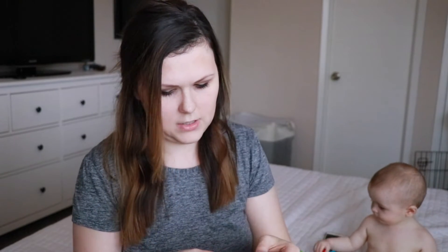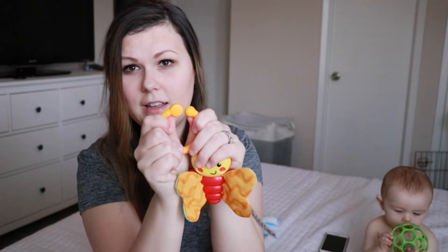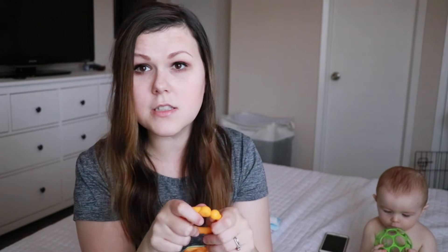Then I have one of these Nuby teething gloves, which he always ends up pulling off his hand, so I just give it to him to gnaw on. I also have this little clip toy — I like to get ones that clip because I put them on carts or high chairs. Maddox isn't in a high chair yet, but if Maddox is in the cart at the store I'll put this on it so he can play with that.